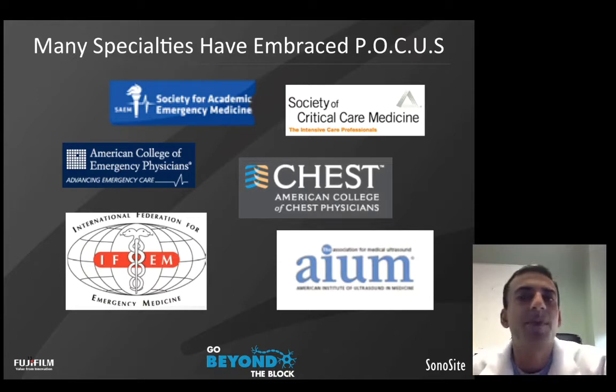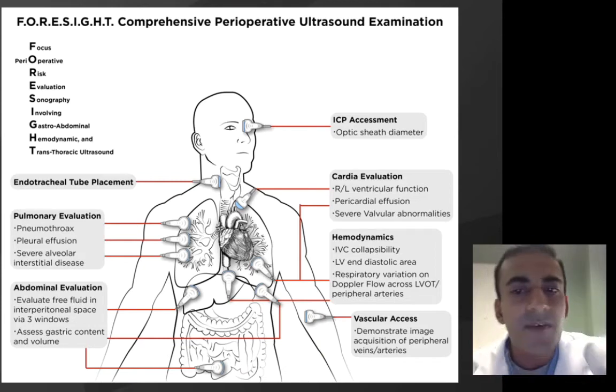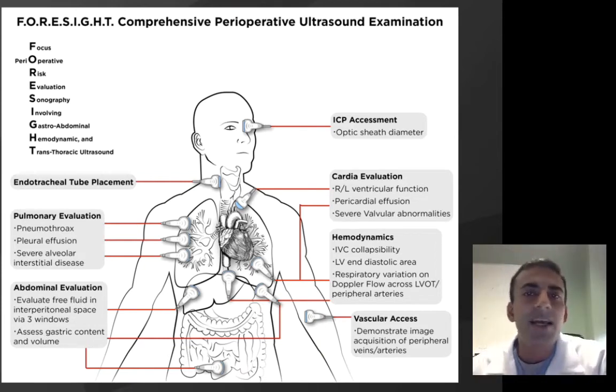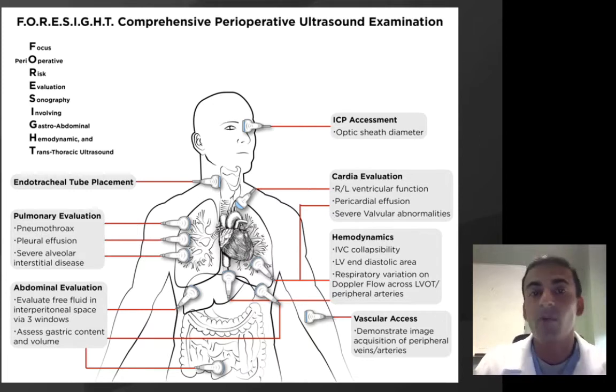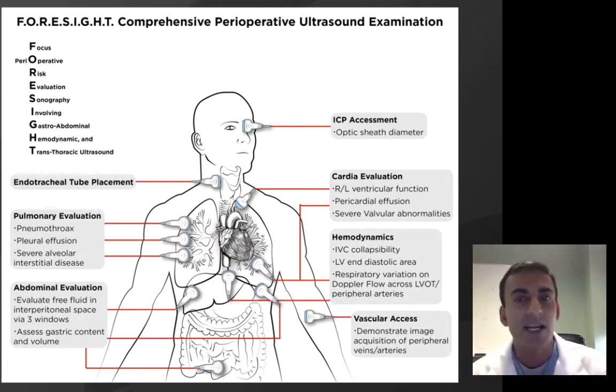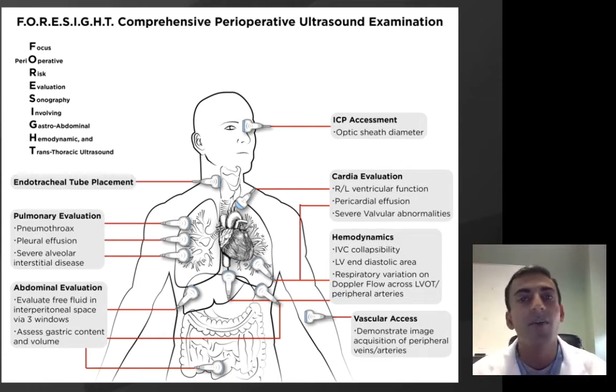Many specialties have embraced point-of-care ultrasound, particularly emergency medicine and critical care. Regarding the perioperative setting, emerging literature has demonstrated the utility of implementing a comprehensive perioperative ultrasound curriculum and examination. One such examination is the FORESIGHT examination, which I was part of developing. The FORESIGHT examination embraced the idea of point-of-care ultrasound in its entirety, evaluating how a head-to-toe curriculum could improve perioperative care.